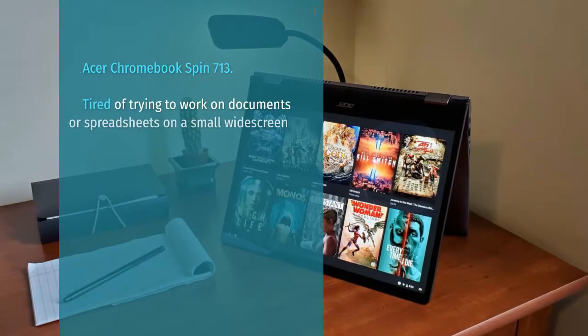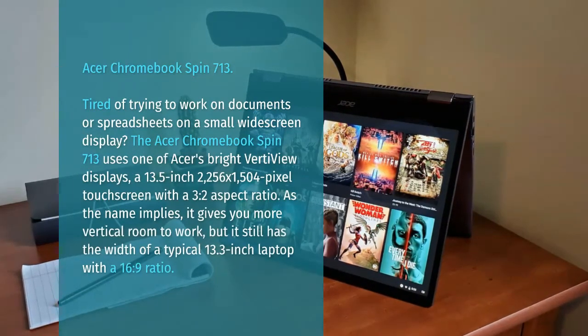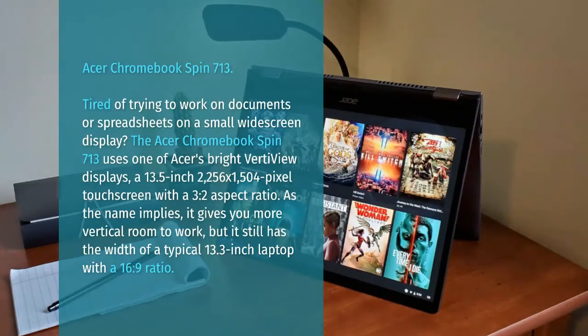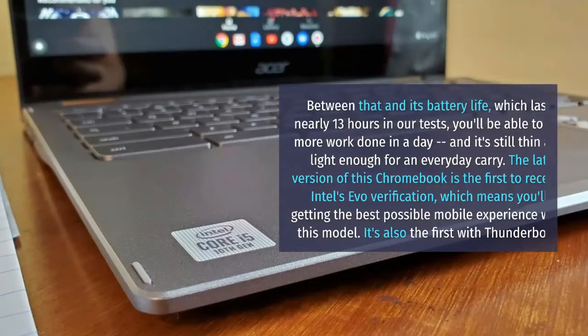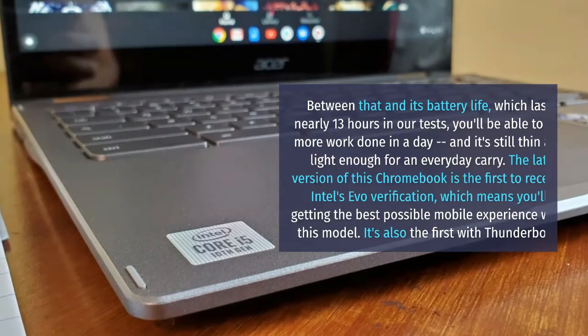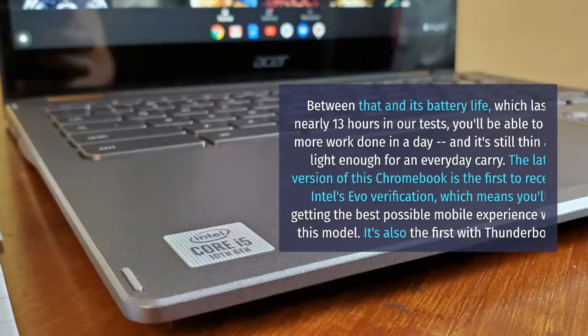Acer Chromebook Spin 713. Tired of trying to work on documents or spreadsheets on a small widescreen display? The Acer Chromebook Spin 713 uses one of Acer's bright VerdeView displays. Between that and its battery life, which lasted nearly 13 hours in our tests, you'll be able to get more work done in a day, and it's still thin and light enough for an everyday carry. The latest version of this Chromebook is the first to receive Intel's Evo verification, which means you'll be getting the best possible mobile experience with this model.